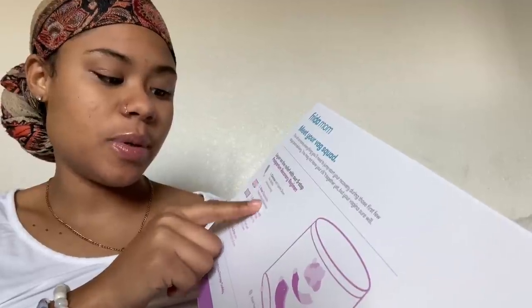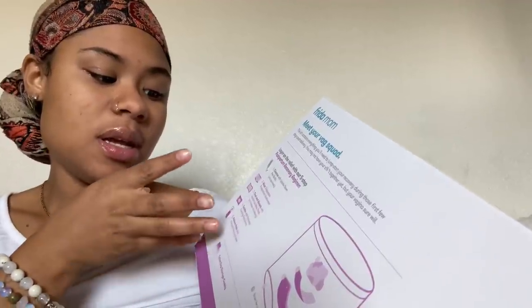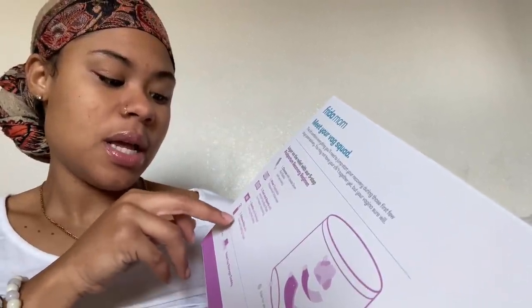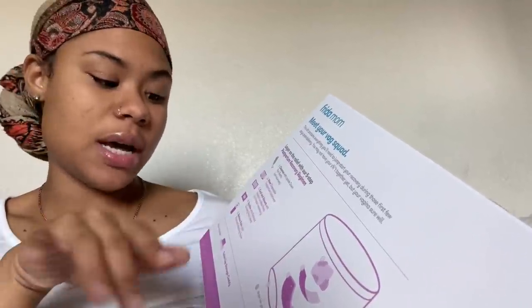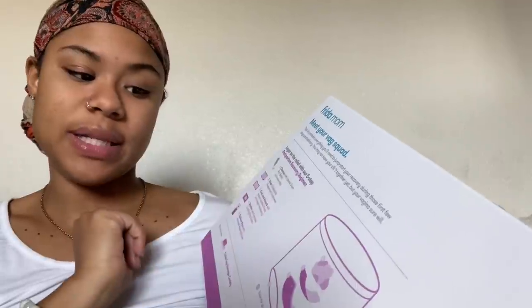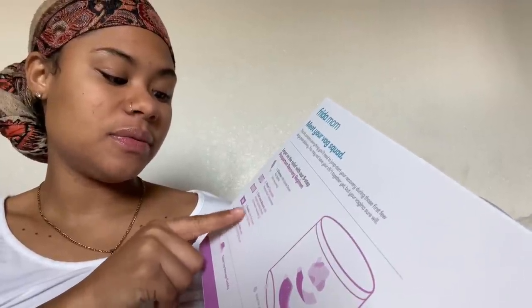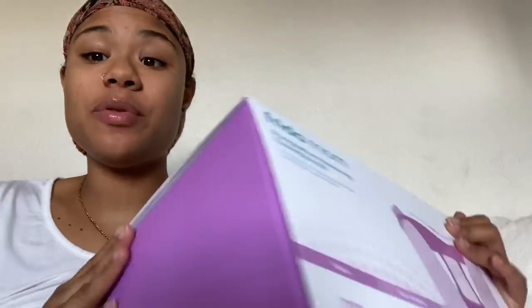After you clean, you wear the disposable postpartum underwear. Then you put the cooling instant ice pads — no freezer necessary, they're instant. Then you soothe with perineal cooling panty liners and the relief foam on top of the cooling panty liner, and then you pull your panties up. I've seen a lot of women recommend this, so I went and got it.